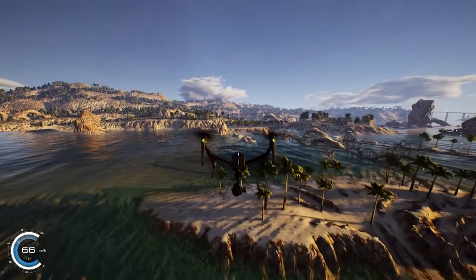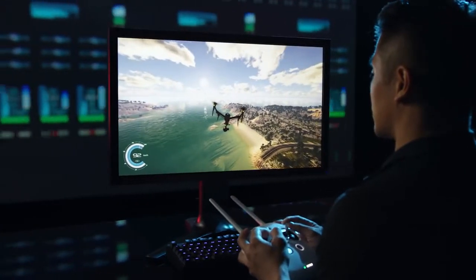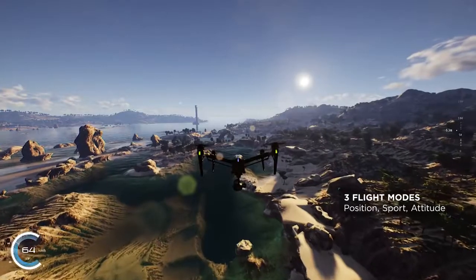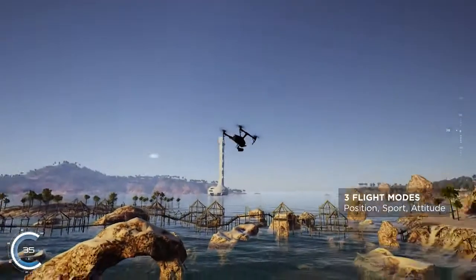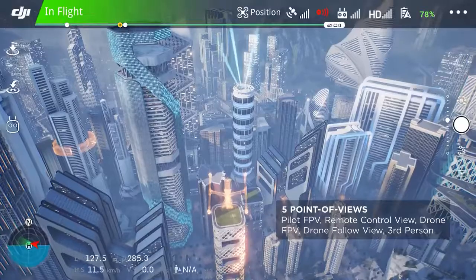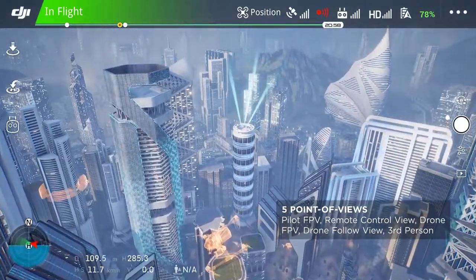Flight Simulator accurately models the way each drone performs in a real-life scenario, allowing users to practice without worrying about the risks and consequences of mishandling. The flight modes available are identical to the ones on an actual drone, with Position Mode, Sport Mode and the more challenging Attitude Mode. Five POVs including Pilot First Person View, Remote Control View and Drone FPV let users immerse themselves in the flight experience just as they would in real life.